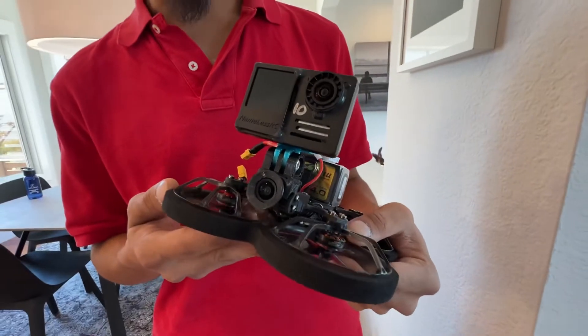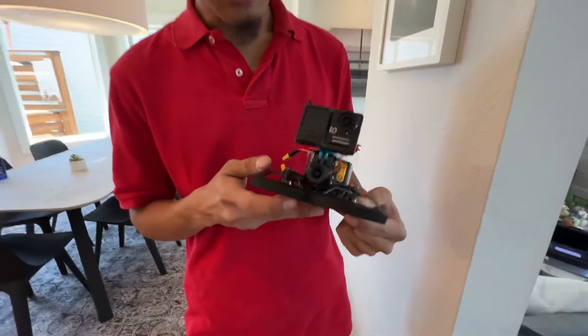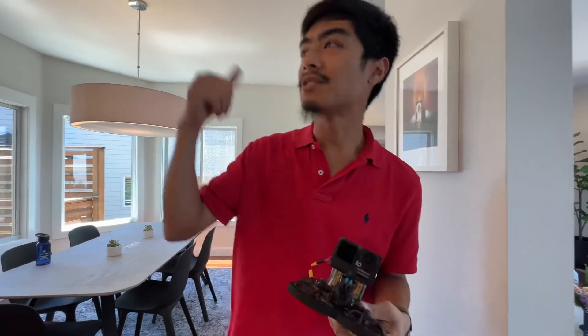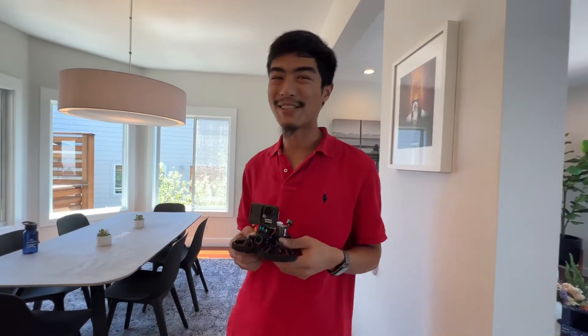So you have two lenses on there — one is for monitoring and one is for actually filming. Yes, this one goes straight to the goggles, this one's for post-production. Do you have the goggles on you? Yeah, the goggles are there. Well, we'll get that next time. I want to try this.